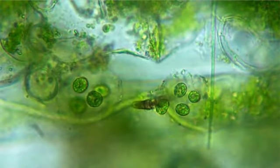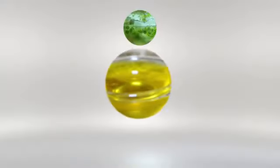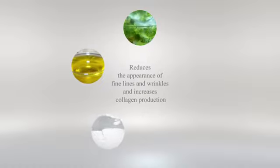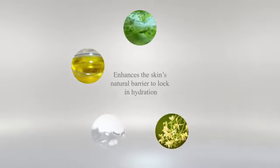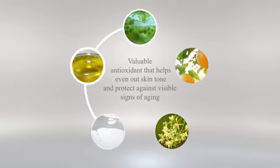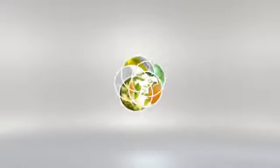With key ingredients like microalgae oil, rice bran oil, milk peptides, moringa butter, and vitamin C — working together with our patented proprietary technology to deliver three breakthrough products.